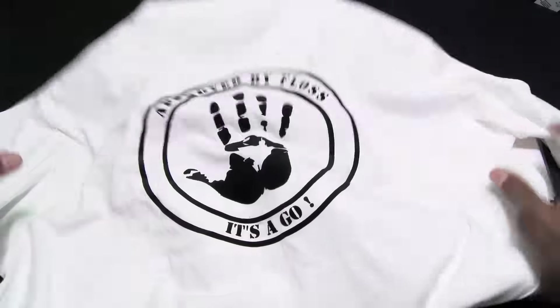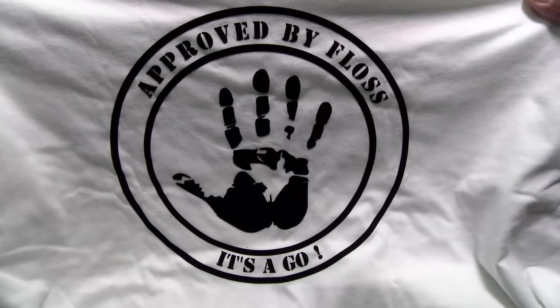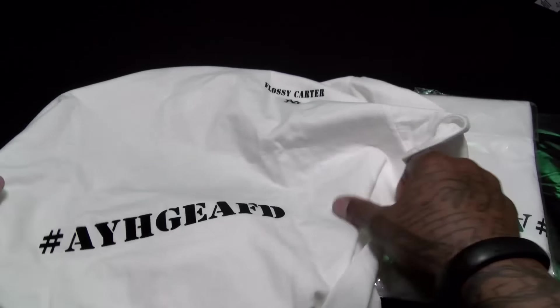A bunch of different colors. Now let me show you what the shirts look like real quick. You're gonna get them delivered just like this. I got a few that are open already so let's check those out. Here's the white version — this is what you're gonna get on the back of the shirt. Here's your official Floss Seal of Approval.